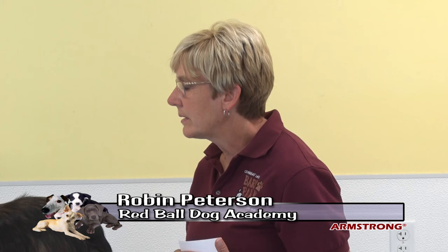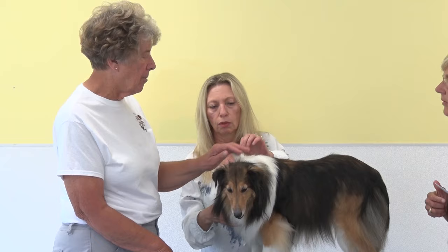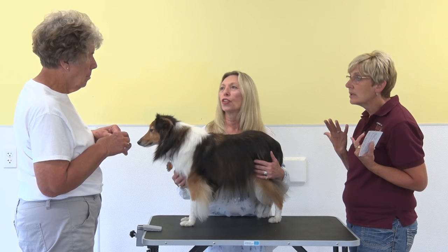The breed standard does require at least a full white collar — unless it's a blue merle or white-headed. The blaze is not always required. Many people confuse Shelties with miniature Collies, but there is no such thing as a miniature Collie — these are Shetland Sheepdogs. Shelties come from the Shetland Islands in the UK, while Collies came from Scotland. They are sometimes called cousins.